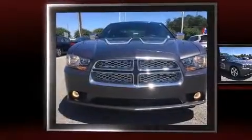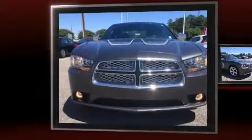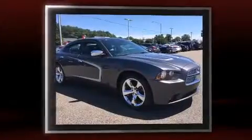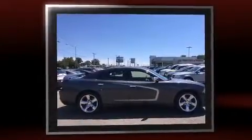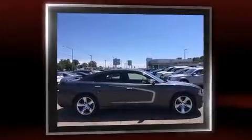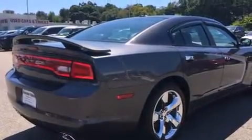Discerning drivers will appreciate the 2013 Dodge Charger. With fewer than 35,000 miles on the odometer, this four-door sedan prioritizes comfort, safety, and convenience. It features an automatic transmission, rear-wheel drive, and a refined six-cylinder engine.